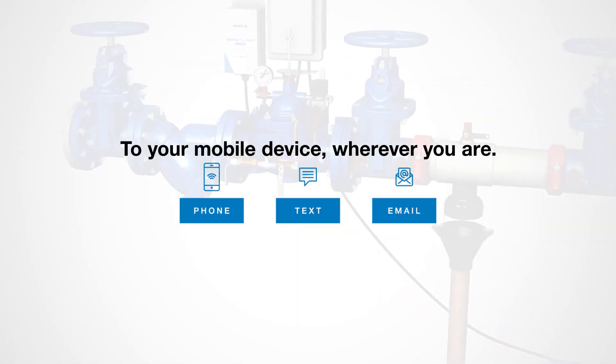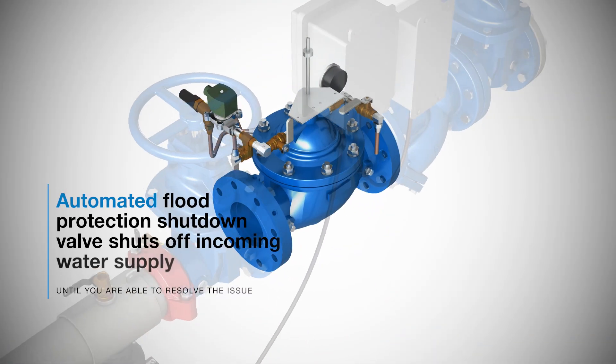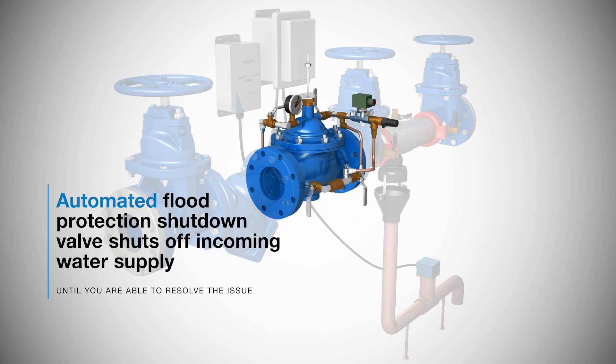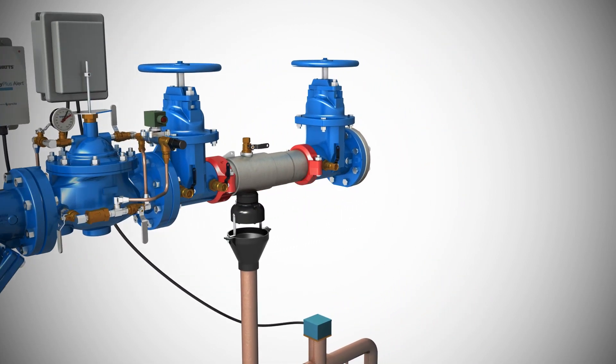Telling you what you need to know the moment you need to know it. An automated flood protection shutdown valve can shut off your incoming water supply, giving you precious time to arrive on-site and resolve the issue.